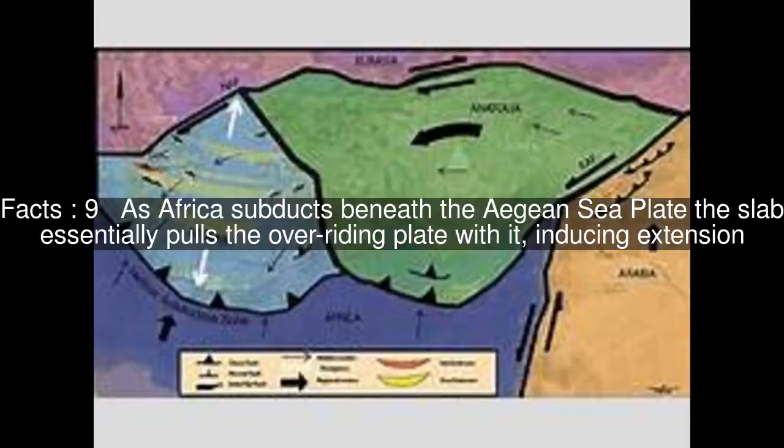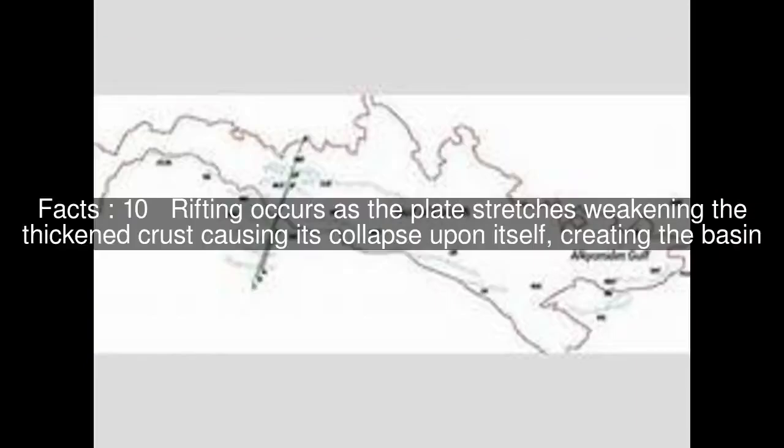As Africa subducts beneath the Aegean Sea Plate, the slab essentially pulls the overriding plate with it, inducing extension. Rifting occurs as the plate stretches, weakening the thickened crust and causing its collapse upon itself, creating the basin.